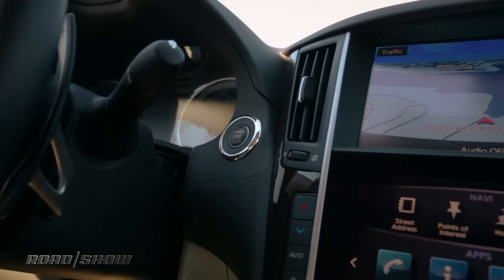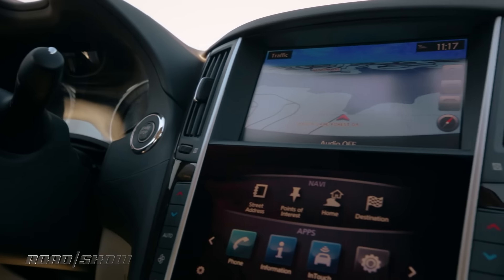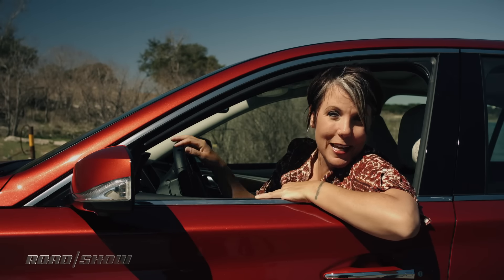Now this baby, she is all about tech. There's a ton of driver's aids and a bunch of ways to customize the ride, and with 400 horsepower on tap, it's still possible to have a little bit of fun.